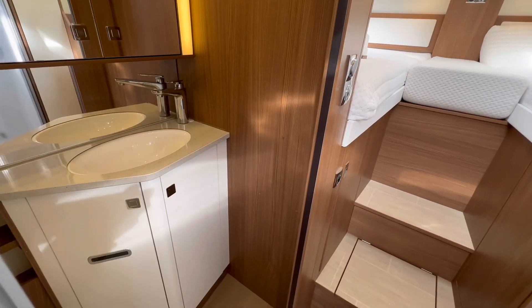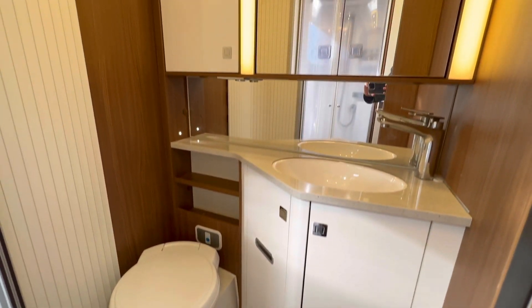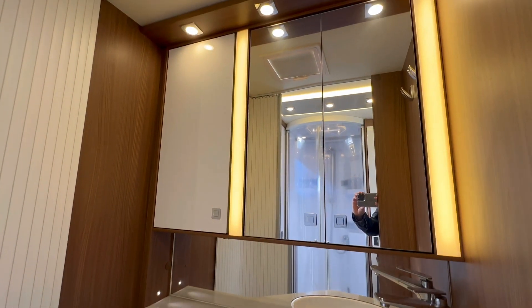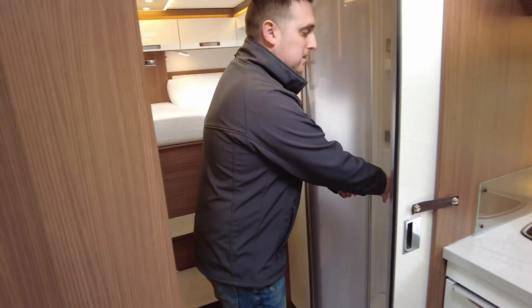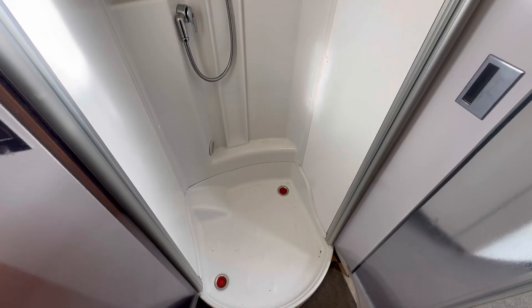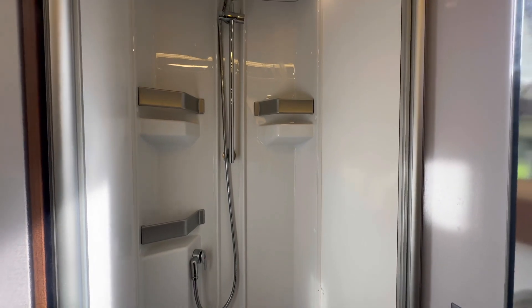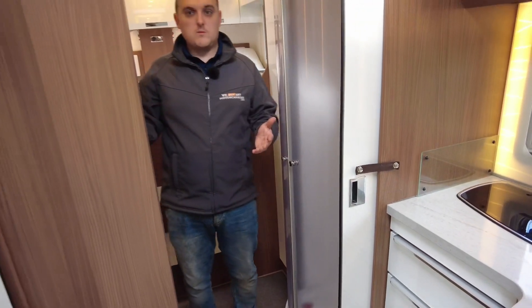On the right-hand side you've got the bathroom — really nice lighting. What I like about these is you've got your separate toilet and wash basin area with cupboards, and then the shower on the other side. It just gives you a lot more room than what you'd typically get in some of the smaller motorhomes where the toilet and shower share the same cubicle.